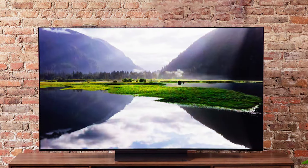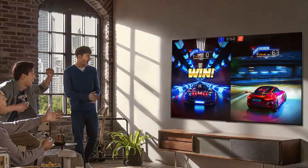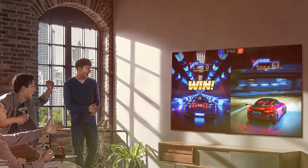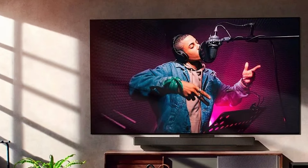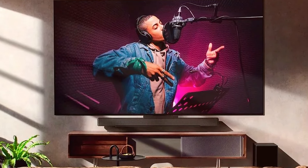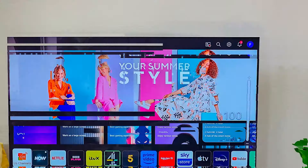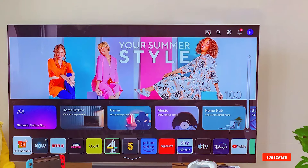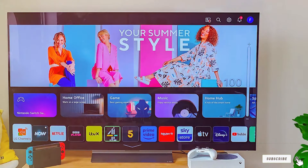LG's smart features are seamlessly integrated, offering a user-friendly interface and access to a plethora of streaming services. The OLED display delivers deep blacks and vibrant colors, creating a cinematic feel right in your living room. With sleek design elements and a slim profile, the LG C3 Series not only elevates your entertainment but also adds a touch of sophistication to its space. The inclusion of advanced audio technologies further enhances the overall viewing experience, ensuring that this TV is a complete package for home entertainment enthusiasts.